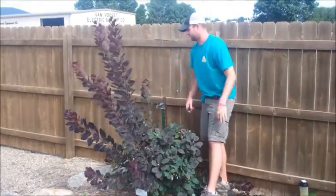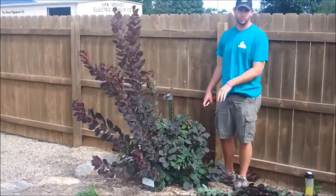But this is a great plant. It just gives you good color that no other plant can give. So it's a royal purple smoke bush.